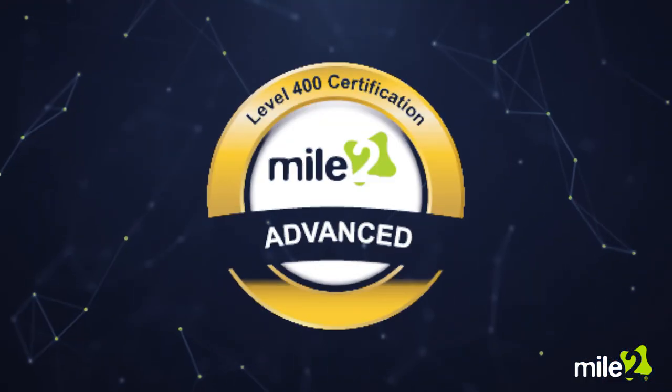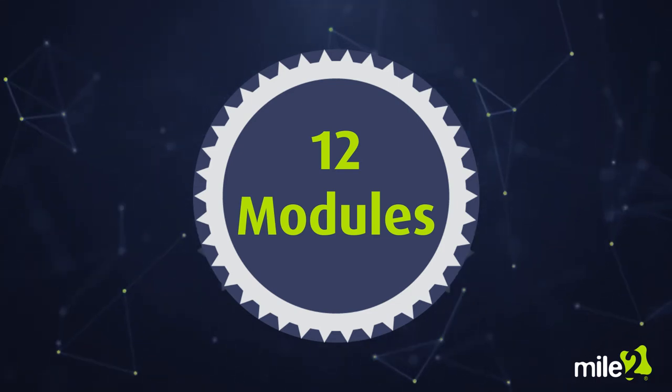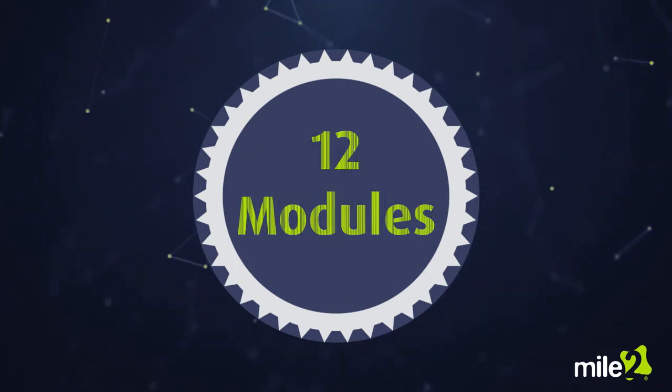This 400 level course offers 12 modules that will help you understand the processes and hardware necessary for protecting an information system.